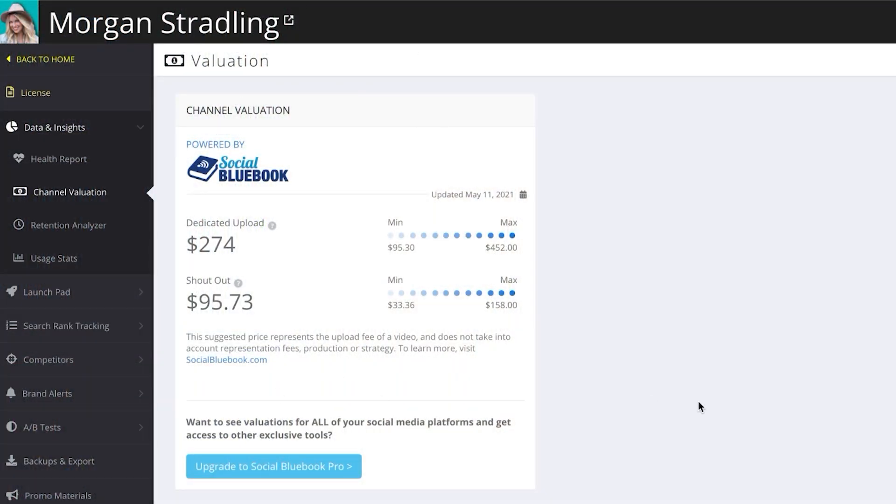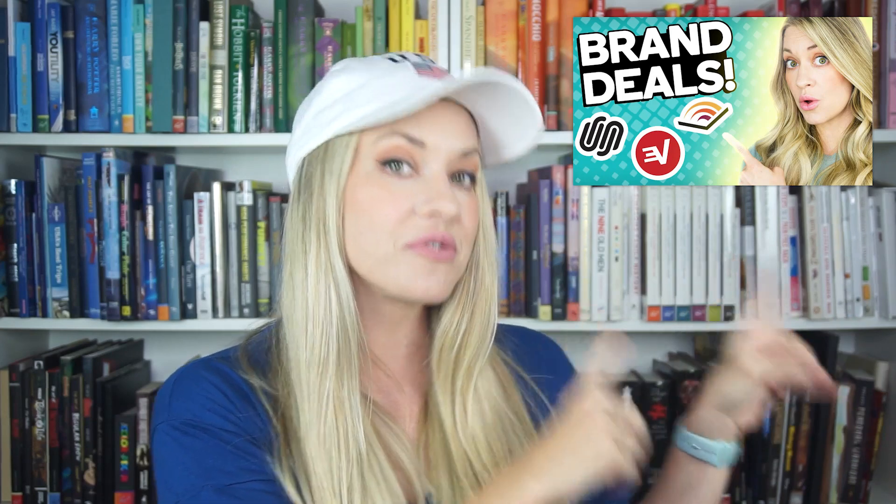Another really cool TubeBuddy feature is called channel valuation, and it's basically going to give you a snapshot of how much you should be charging for sponsored videos. This is actually an integration with a piece of software called Social Blue Book. You already know how much you should be charging for a shout out, how much you should be charging for a dedicated video, and with this TubeBuddy integration you may not even need Social Blue Book. TubeBuddy's got you covered.